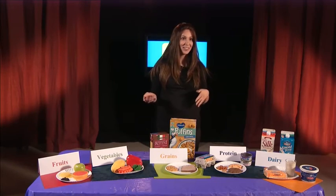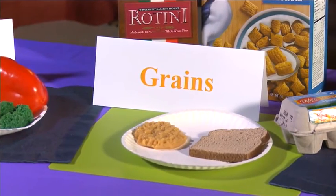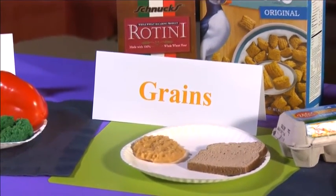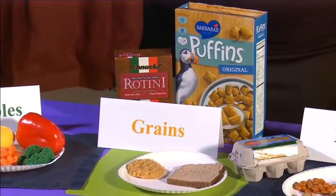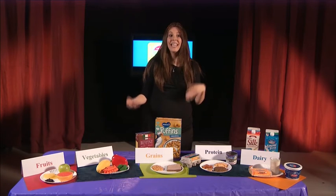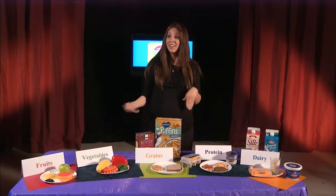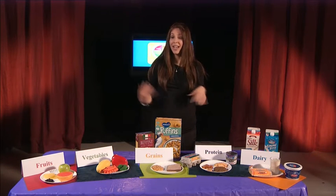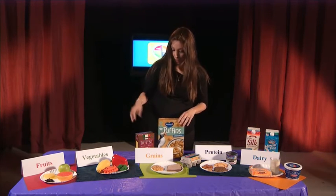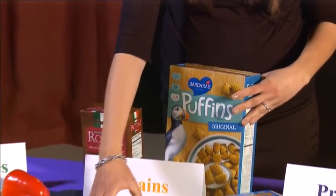Next, we have the grains group. The grains group has fiber as well, but it is also really important for giving our bodies energy. That energy is not only helpful for us to move around and be physically active, but as I point out to my students, it really helps give energy to our brain as well. So it will help us focus better, think better, and study so that we can also have better academic performance. Examples of grains are pasta, cereal, rice, and bread.